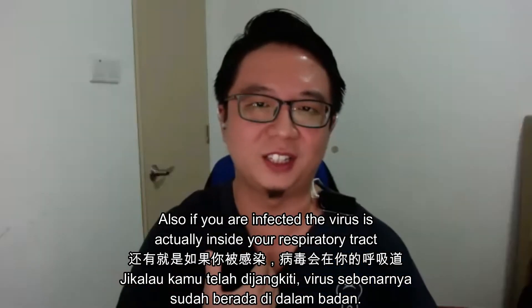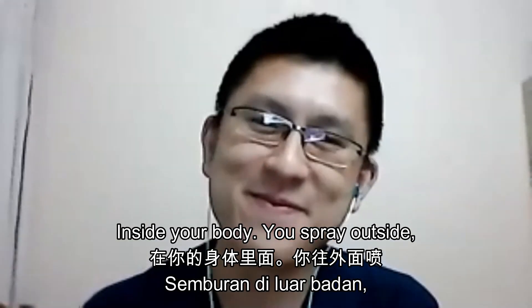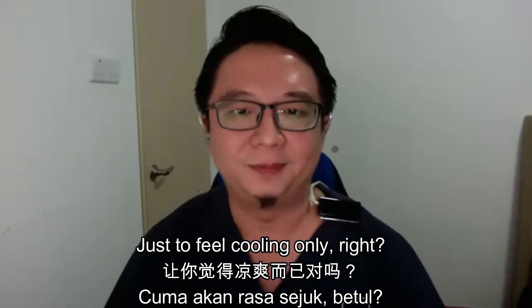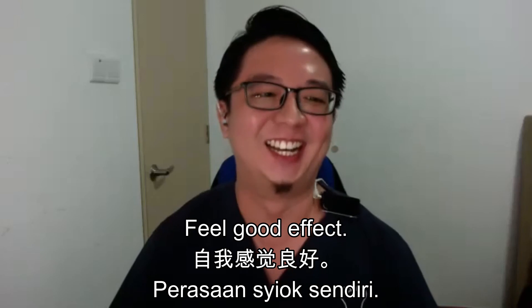When you are infected, the virus is actually inside your respiratory tract, inside your body. So if you spray outside, what is it going to do? It's just a feel-good effect.